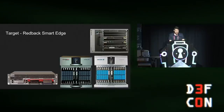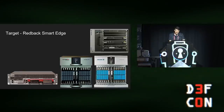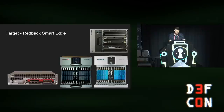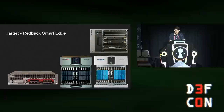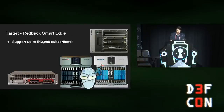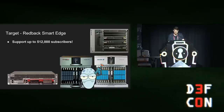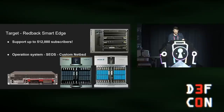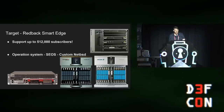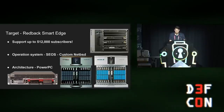For this research, I decided to target Redback Networks SmartEdge equipment. Back in the 2000s, Redback was a big player in ISP equipment and was actually involved in defining some of the protocols I'll show today. In 2007, they were acquired by Ericsson, which continues to manufacture new products under the Redback brand. Some of these devices are pretty big and can support up to half a million subscribers. They all use a custom NetBSD operating system called SEOS — SmartEdge OS — and a PowerPC architecture.